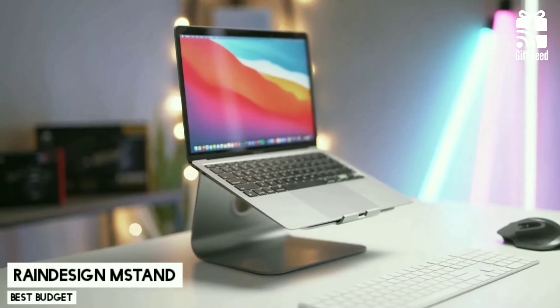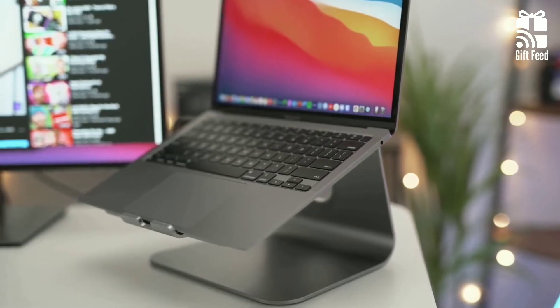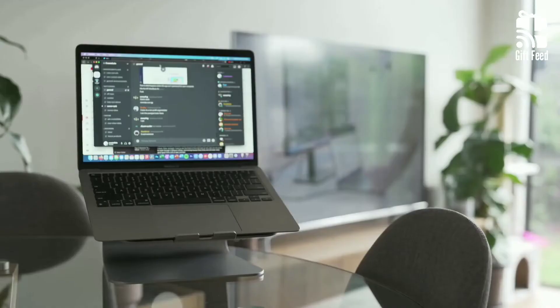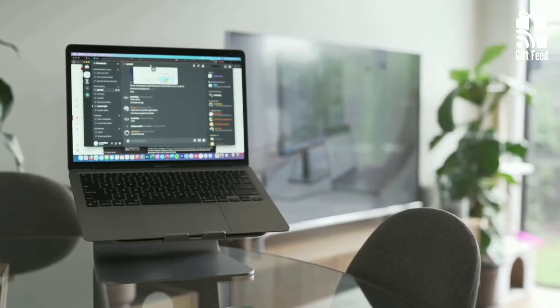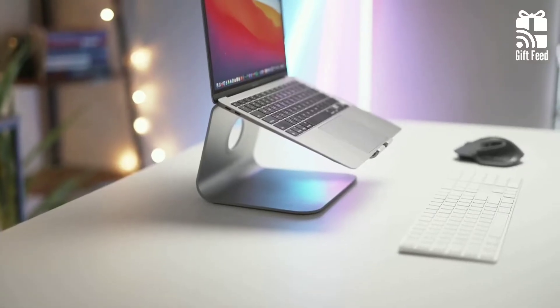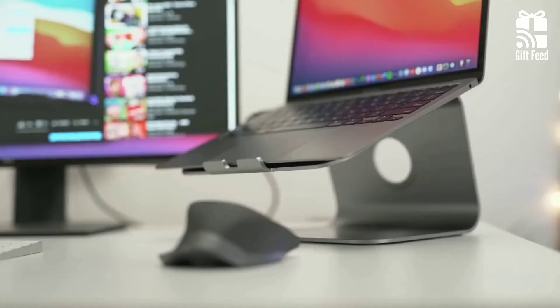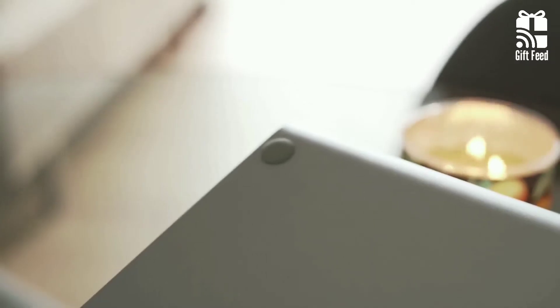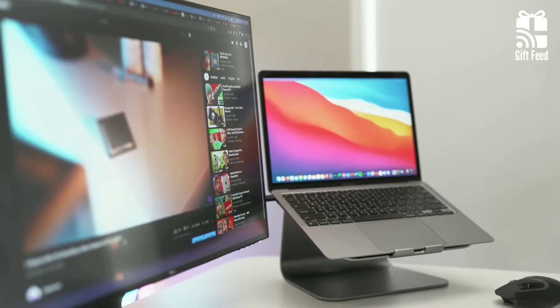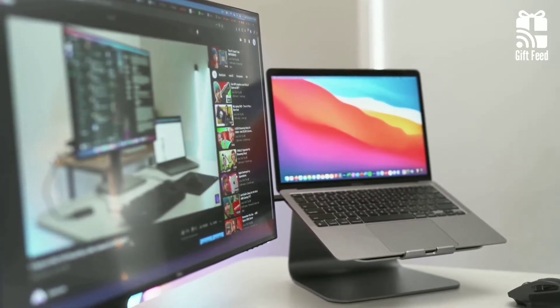Reign Design M Stand. The Reign Design M Stand is a sleek and practical aluminum stand that will add class to your workspace. The one-piece construction ensures durability, but due to its inability to adjust or fold down into a smaller size, it may be inconvenient for some. The combination of aluminum and rubber provides a stable base that allows you to keep your laptop at eye level for better ergonomics.